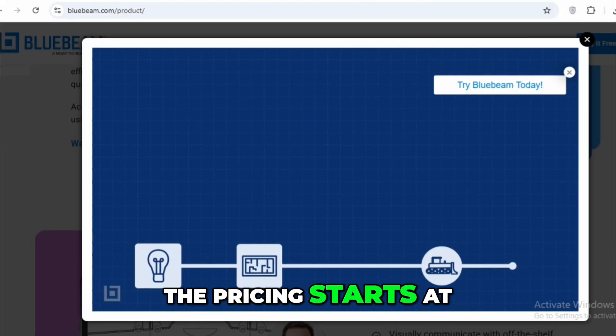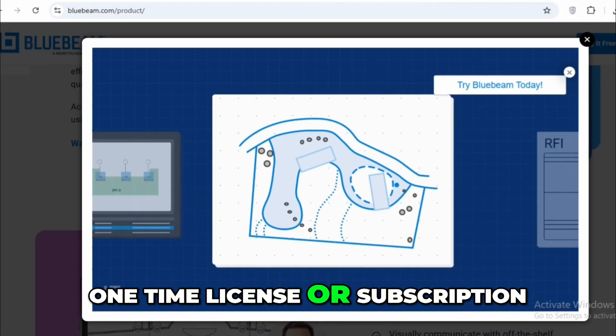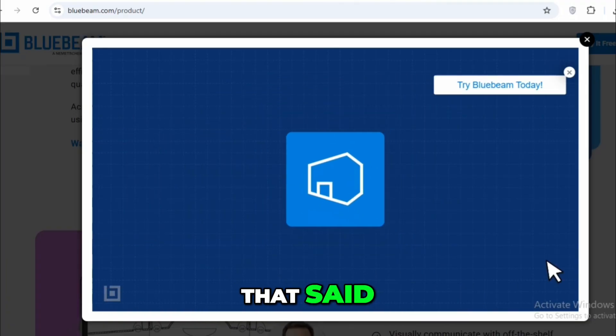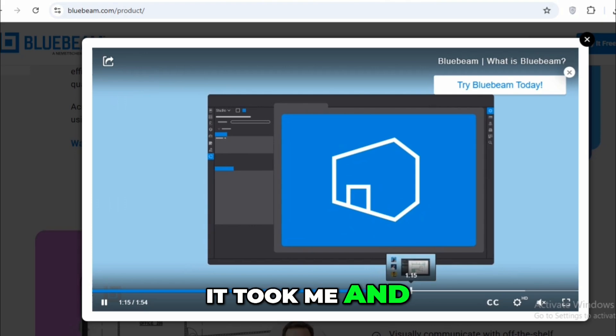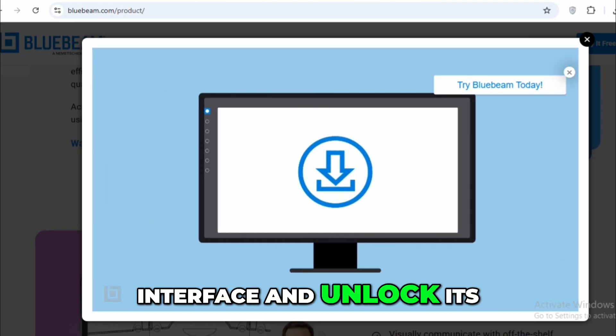The pricing starts at $349 per seat, and depending on whether you go for a one-time license or subscription, it can scale to fit small or large teams. That said, there's a learning curve — it took me and my team a couple of weeks to really get comfortable with the interface and unlock its full potential.